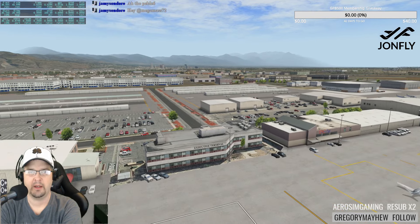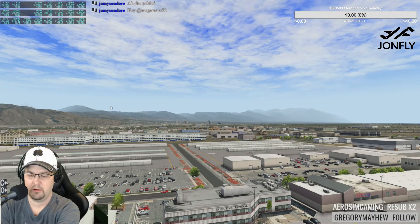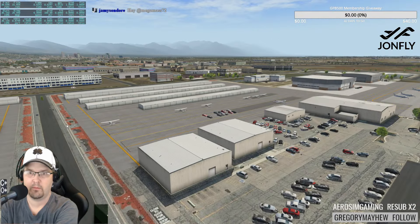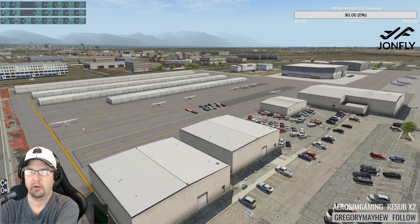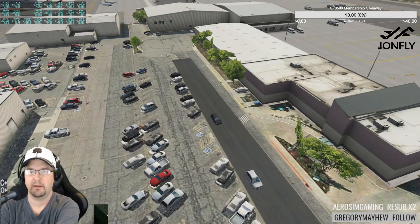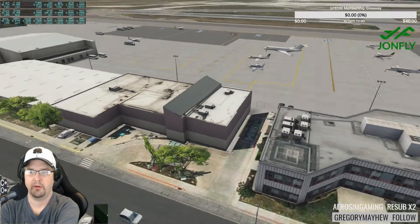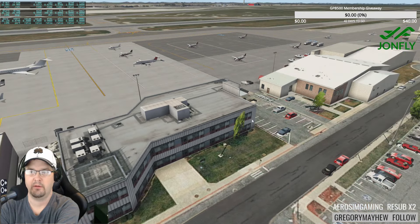These hangars are new — he's added them. Let's slowly roll over. The building quality here is amazing; I drove into this area in real life and it looks exactly like this in the sim.